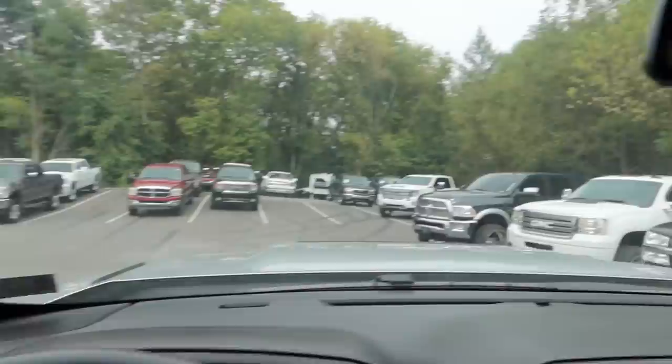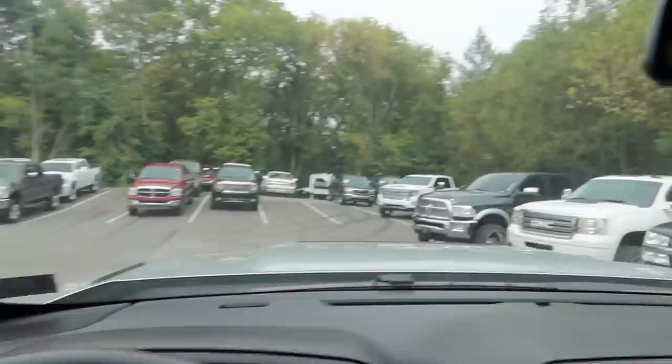Welcome to the 2018 L5P that we're going to be using in today's comparison video. Nice truck. It's about to be a hoedown showdown.